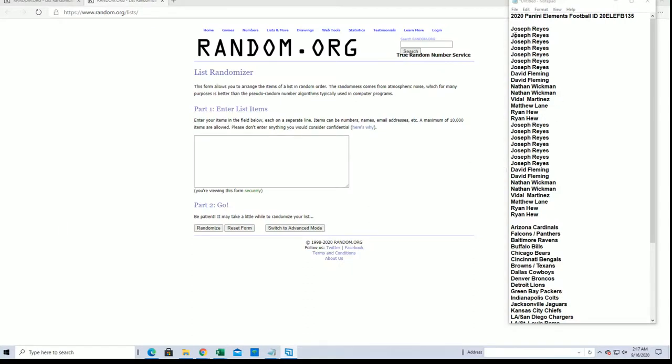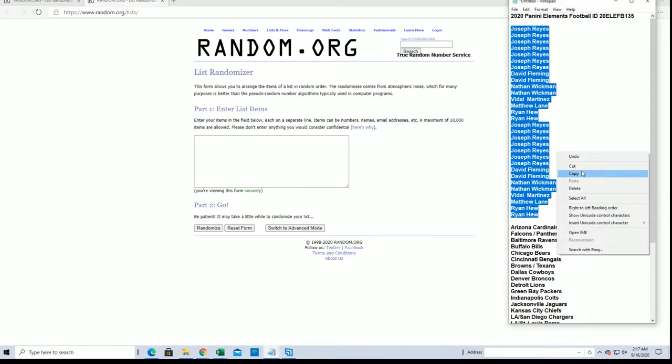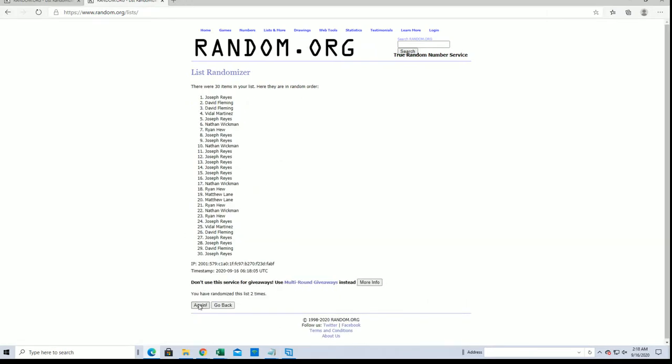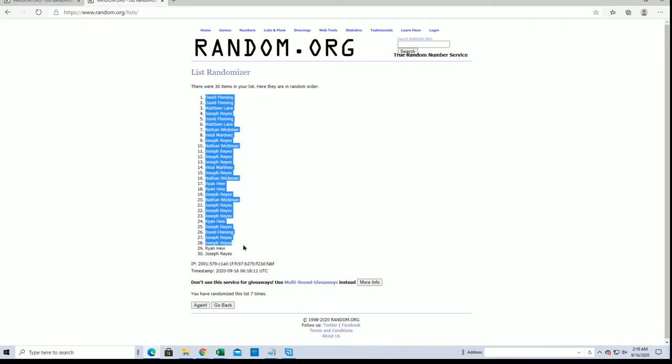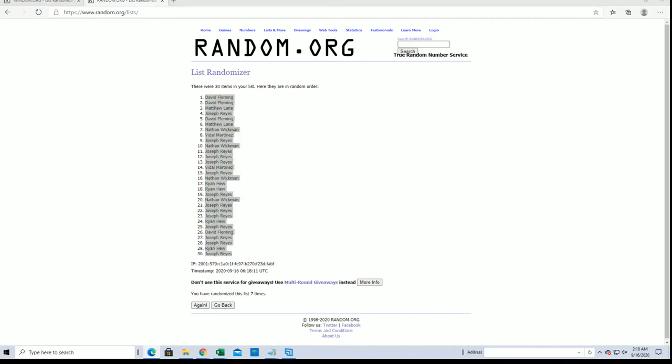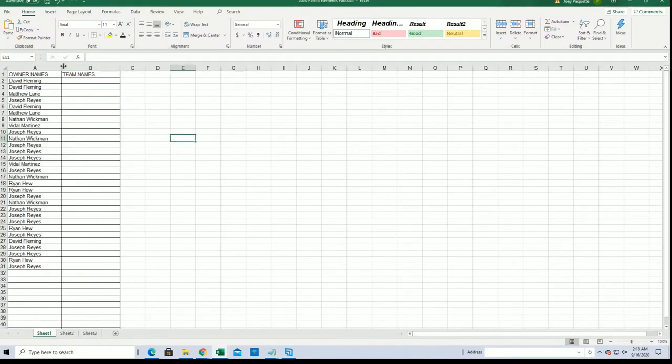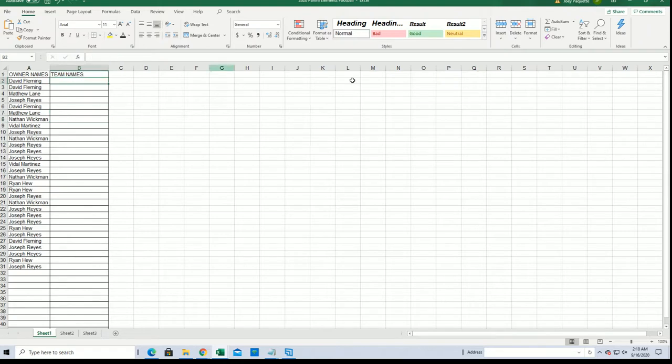2020 Panini Elements Football, box number 135, good luck. Joe R to Ryan H, let's get it. Thirty flip here — names and teams, seven times each. DF to Joe R. Here comes teams.